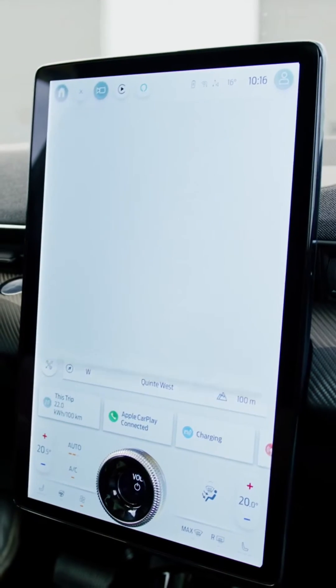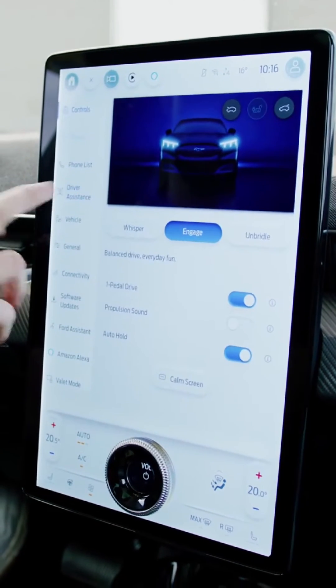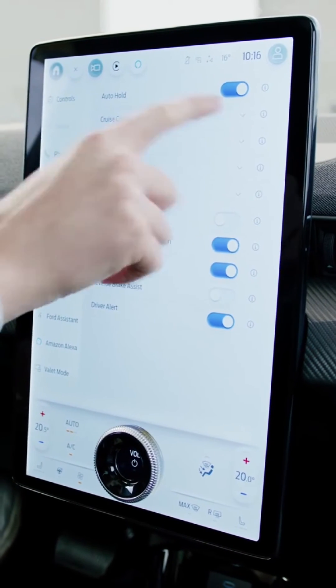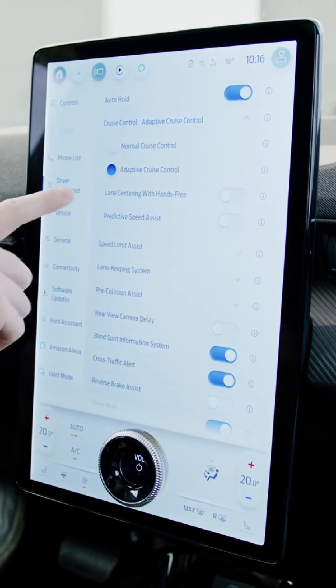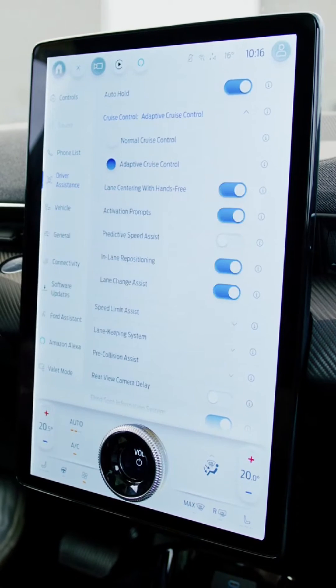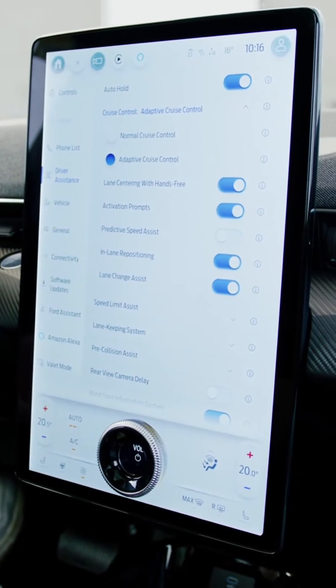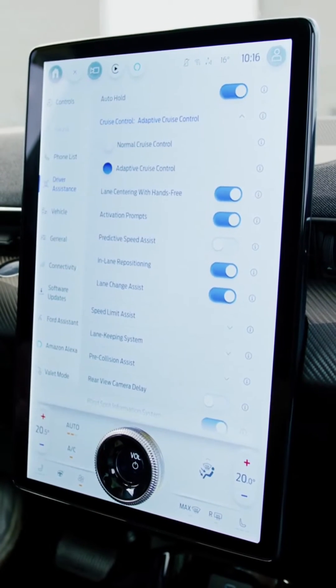To enable it on the vehicle itself, you go into Settings, then Driver Assistance, and under the Cruise Control settings for Adaptive Cruise Control, you need to make sure that lane centering with hands-free is enabled. That will also enable lane change assist and lane repositioning, which are all part of Blue Cruise 1.3.